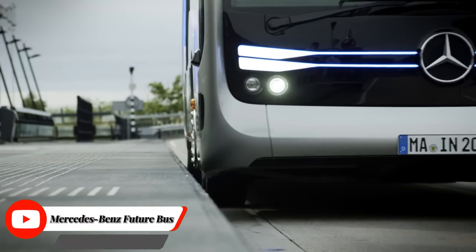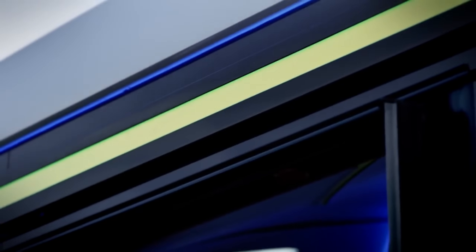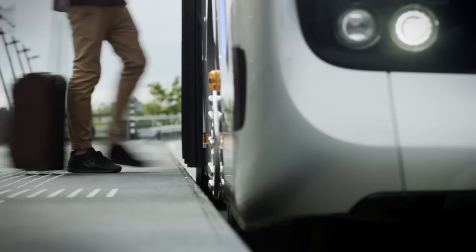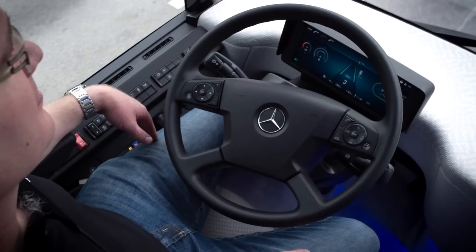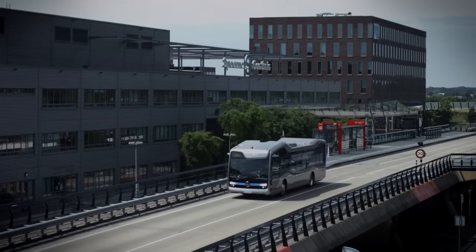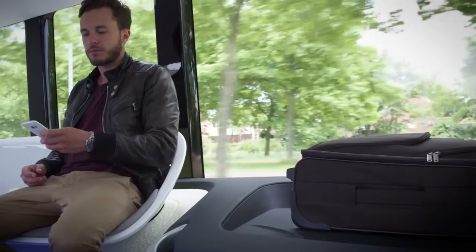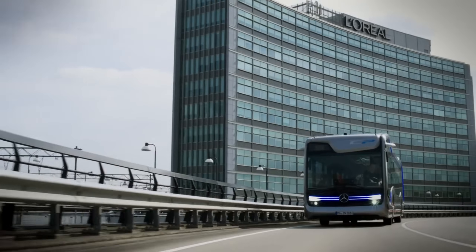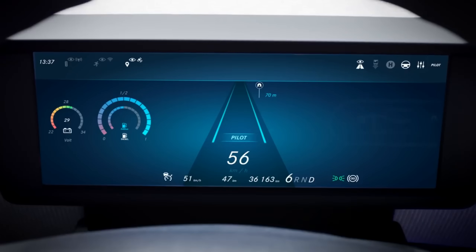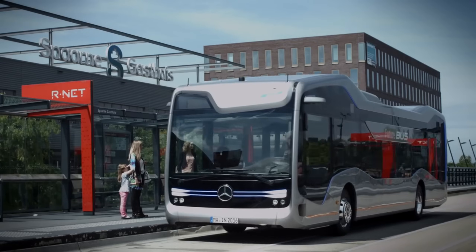Mercedes-Benz Future Bus shows what urban public transport will look like in the future. The semi-automated city bus features CityPilot, which operates even more safely and comfortably than conventional buses. The technology in the CityPilot is based on that of the autonomously driving Mercedes-Benz Actros truck with Highway Pilot, but has undergone substantial further development specifically for use in a city bus, with numerous added functions.